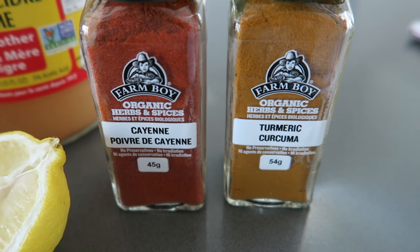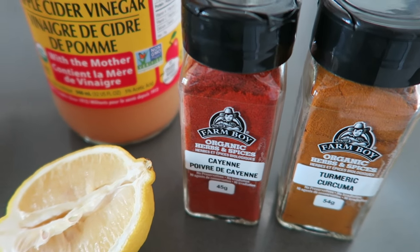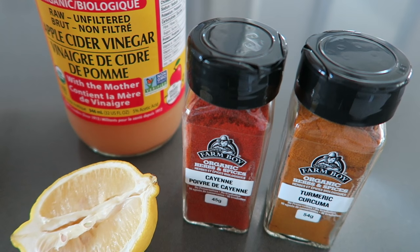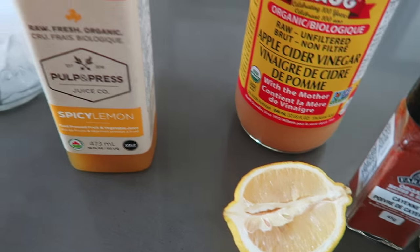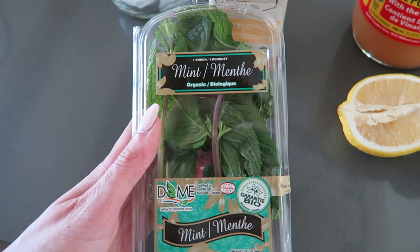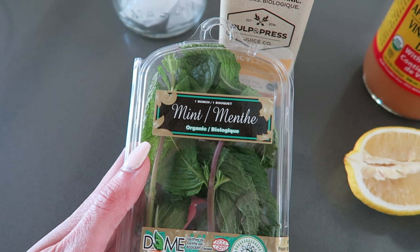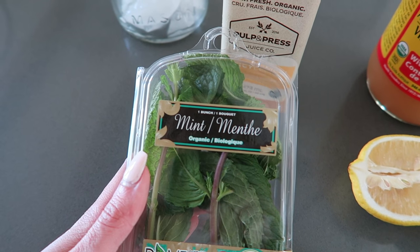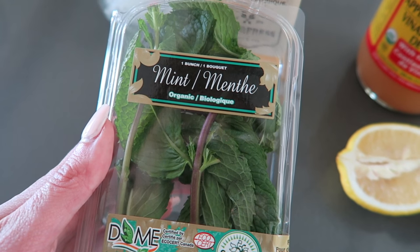Then I add cayenne and turmeric — totally up to you how much you want to add. I like it spicy; it's delicious and it has a ton of fat-burning qualities. I add some extra lemon, and fresh mint leaves, so it's kind of like a baby mojito. Then I top it with sparkling water for some fizzies — it is the greatest thing ever. I'm going to show you exactly how I make it.